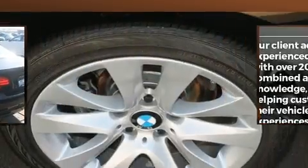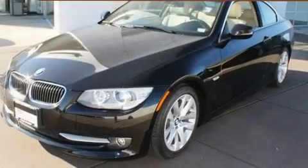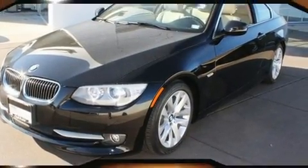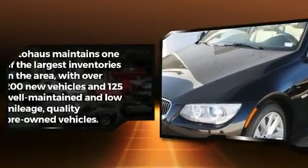BMW infused the interior with top shelf amenities such as a tachometer and adjustable headrests in all seating positions.